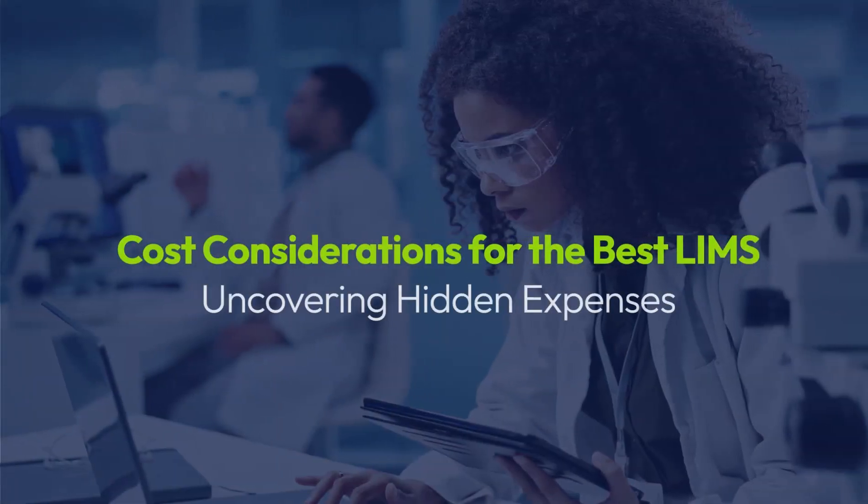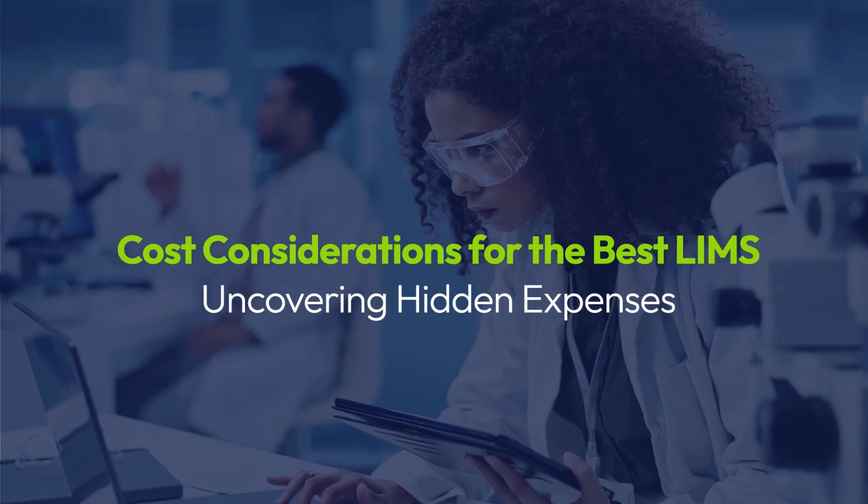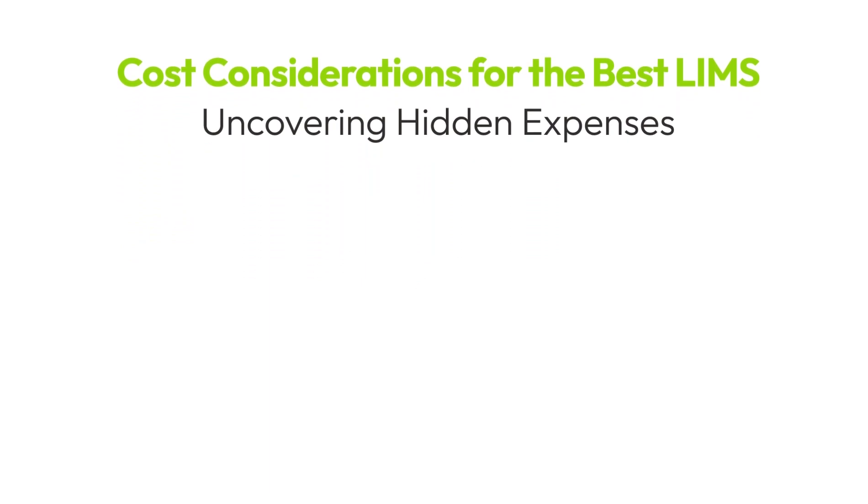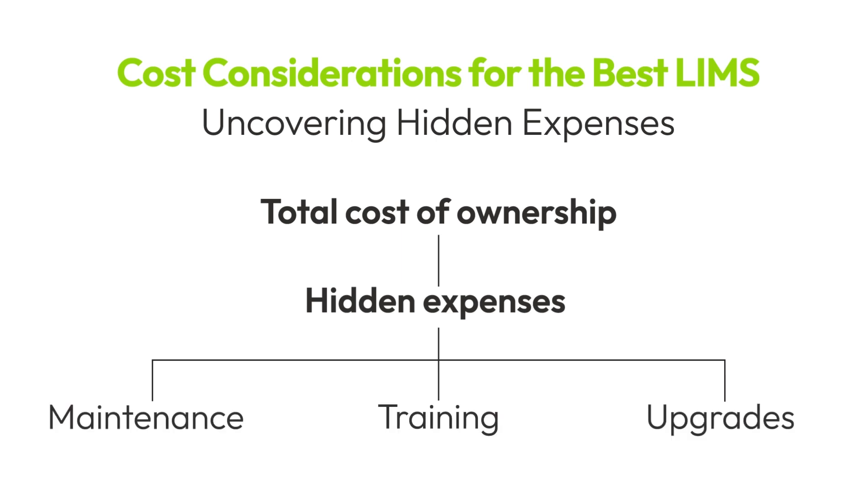Cost is always a major consideration, but looking beyond the initial price tag is important. Consider that if you want to climb Mount Everest, you'll want the best tools and team to get you there and back — it's the same with LIMS. The best LIMS is the one that can adapt to your specific needs and business and has an expert team to get you there. Additionally, understanding the long-term implications of vendor lock-in is crucial, ensuring that your LIMS investment remains a valuable asset, not a financial burden.